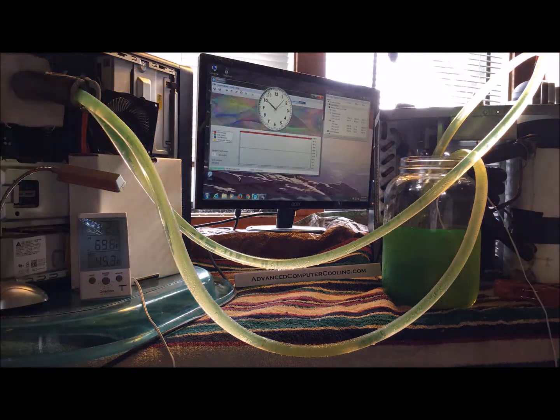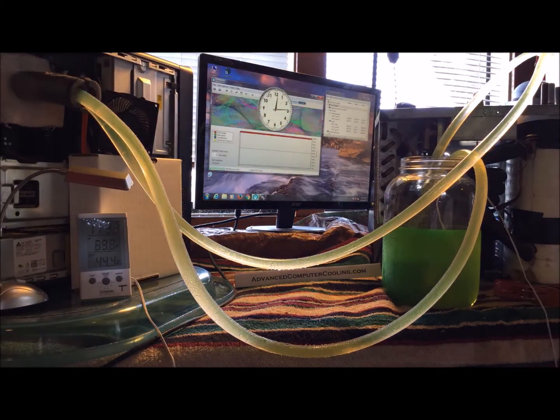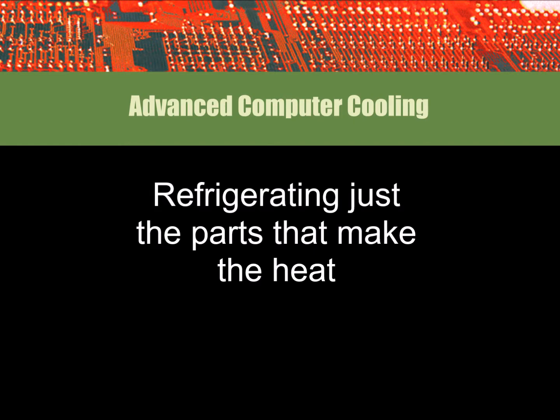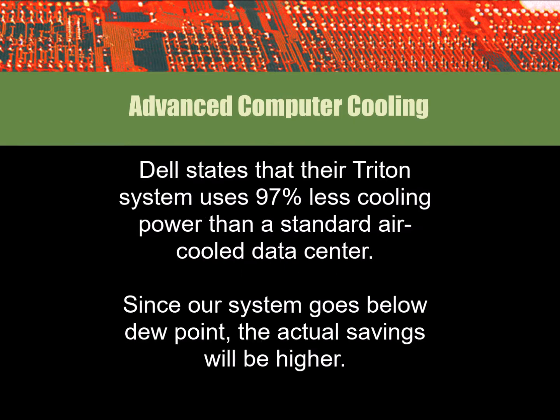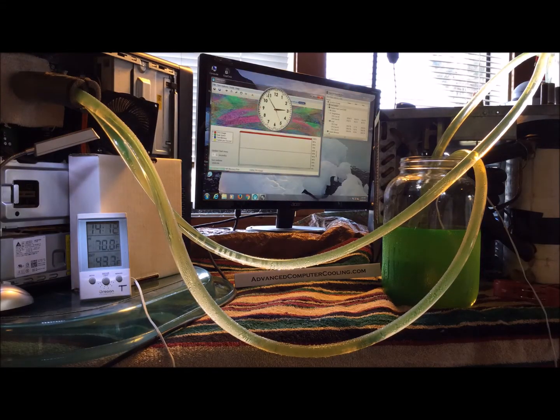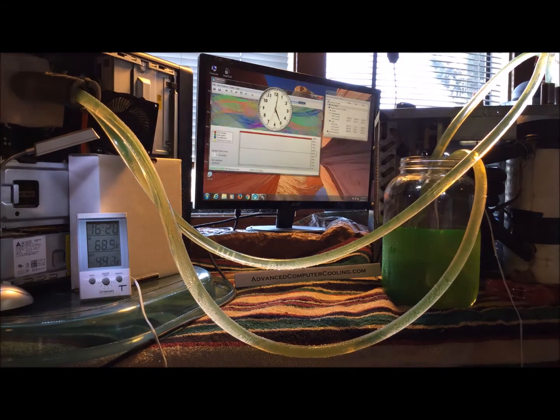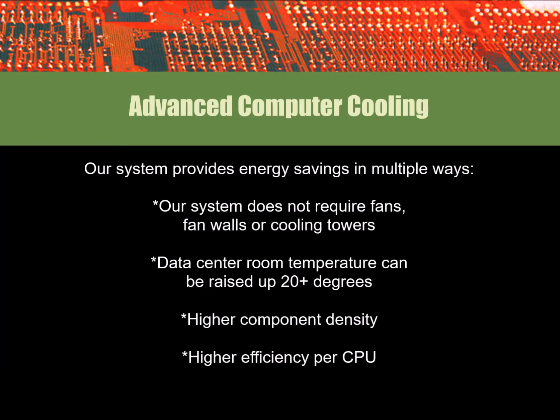Everyone agrees that liquid cooling is the next logical step for data centers, and refrigerating the liquid is the next logical step from there. Dell states its Triton system can save 97% off of electrical costs, with a PUE of 1.03. By comparison, our system is more effective. It is the only system that goes below dew point, allowing greater electrical savings by removing fans, fan walls, and cooling towers.